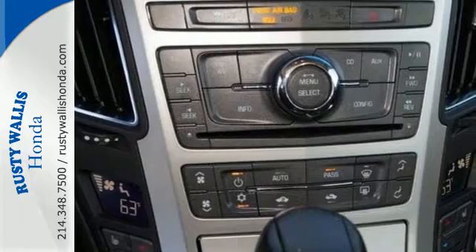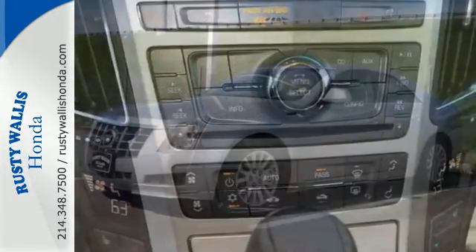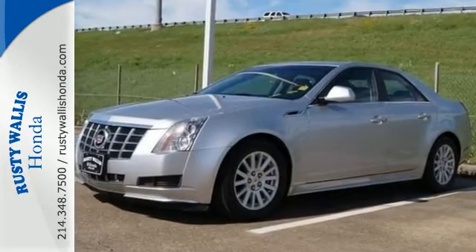The steering wheel audio controls, stability and traction control, and automatic climate control streamline your drive.